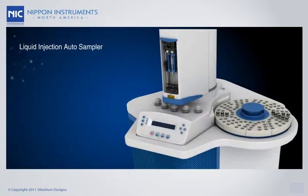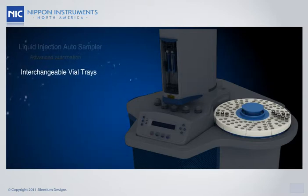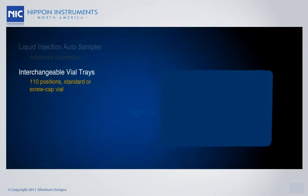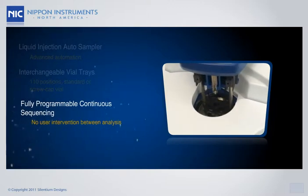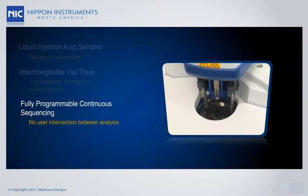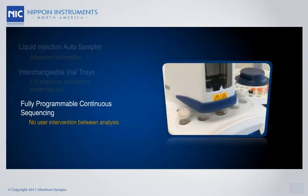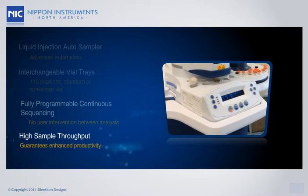The analyzer is equipped with advanced automation features, such as the optional liquid injection auto-sampler and variable volume injection. Also, as the continuous sequencing of analysis is fully programmable, no user intervention is required at any time. The PE-1000 will transition from sample to sample, independently performing the selected method for each. The high sample throughput capacity guarantees enhanced productivity at all times.